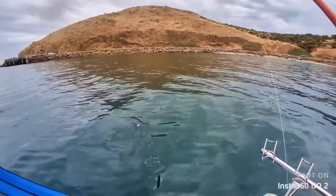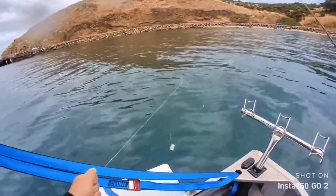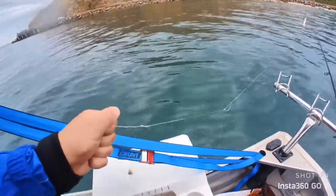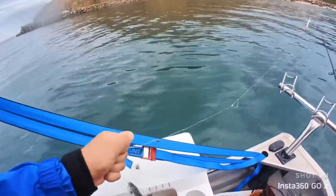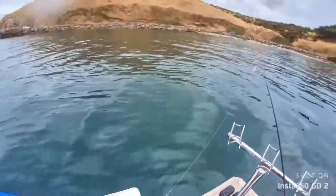They're everywhere, these Mackerel. This is my little fish box.